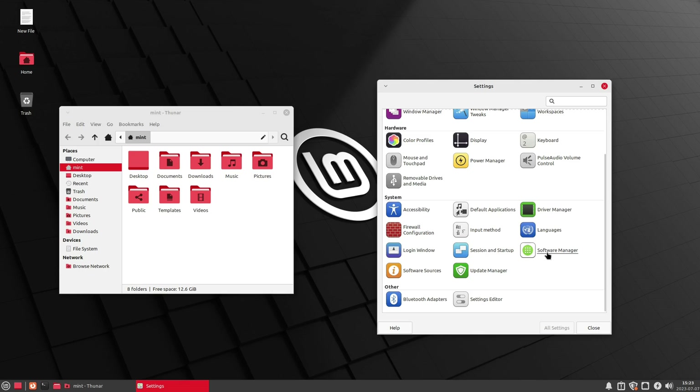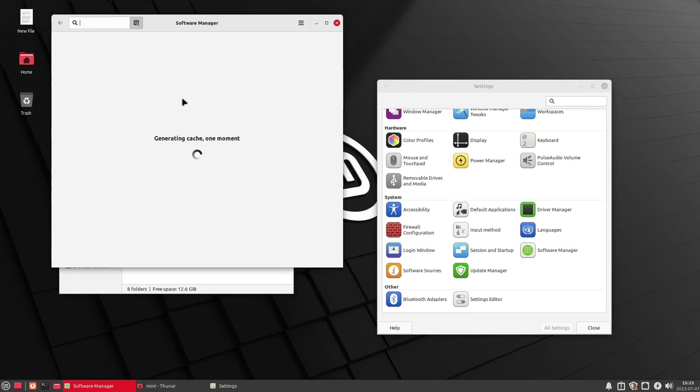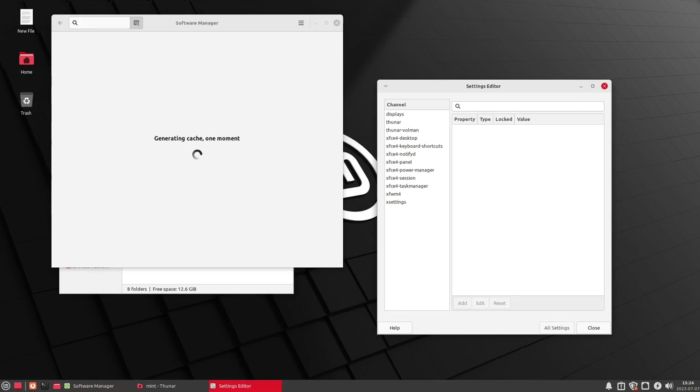Here's your driver manager and software manager. Our system has updates pending — I wanted to run updates beforehand but I have a fairly slow internet connection here, so the update manager is in the middle of updating and generating the system cache, which is going to take a bit longer. We won't wait for all of that.